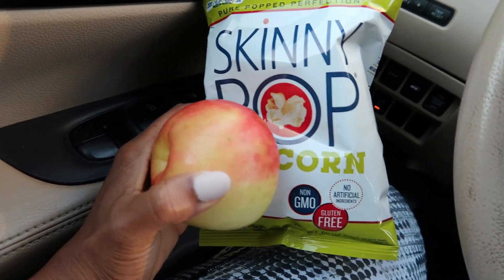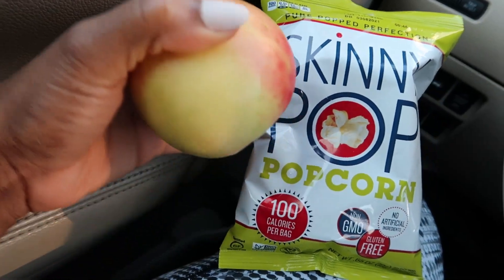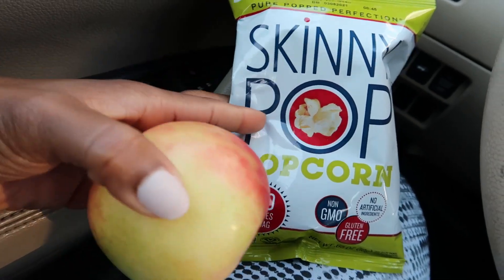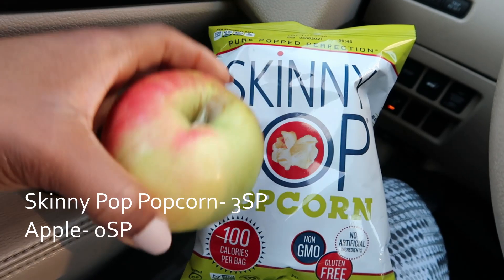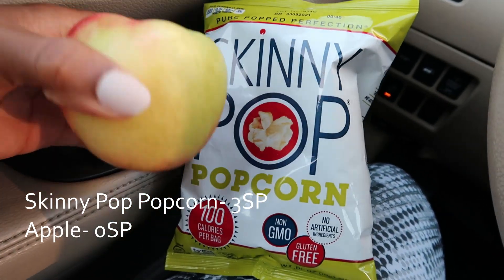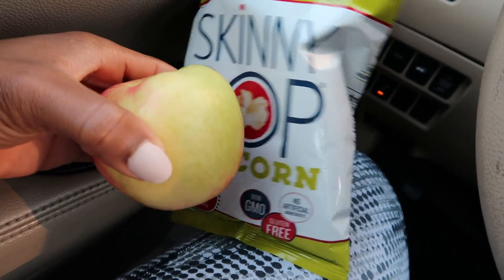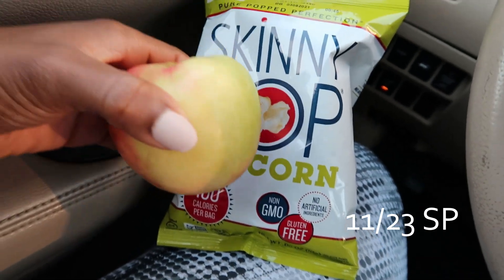I have a hair appointment today that I'm running late for, so for a quick snack I'm going to do some of the Skinny Pop individual bags — this is going to be three smart points — and an apple while I'm there. We're going to my mom's house for dinner tonight, so I try to keep it a low-point day during the day. Hopefully that worked in my favor — we'll see.